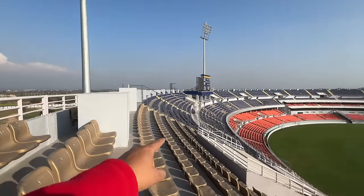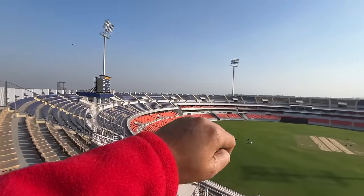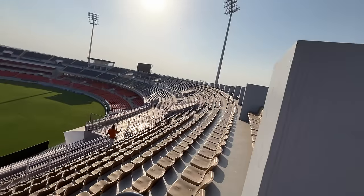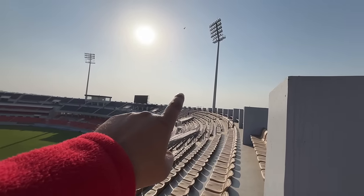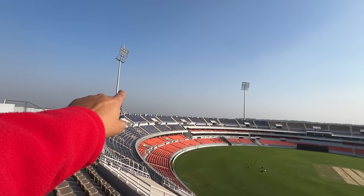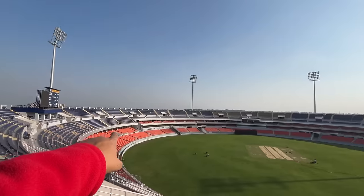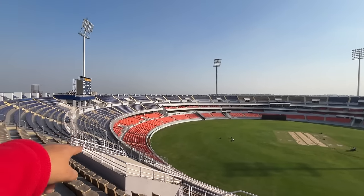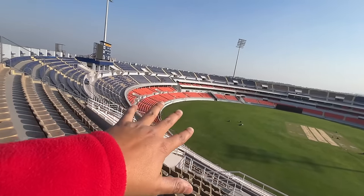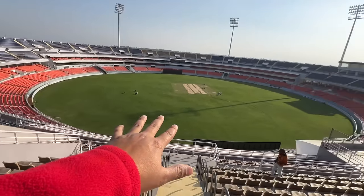There are more than two layers here. The sheds are also part of the master plan — the full master plan includes sheds on this side. You can see how big the stadium is. Over there is the scoreboard, and on the other side are the dressing rooms. If you look directly below us, you can see the media rooms — that's basically where the media and commentary people sit.